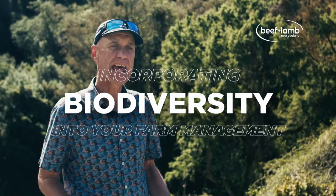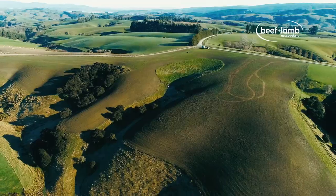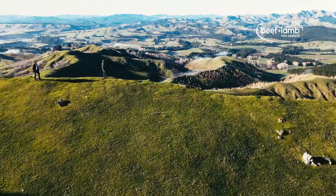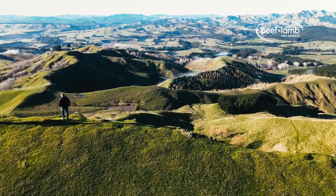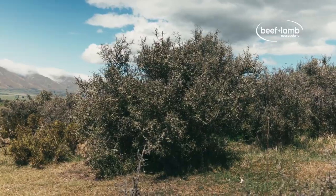When farmers start thinking about how they're going to build biodiversity in their farm management, the first thing they need to do is to know what they've got — to actually understand what biodiversity they have. They don't need to know every single plant or fish or insect on the farm, but to have an idea of what are the major habitat types: wetlands, forest remnants, and what are some of the dominant species.